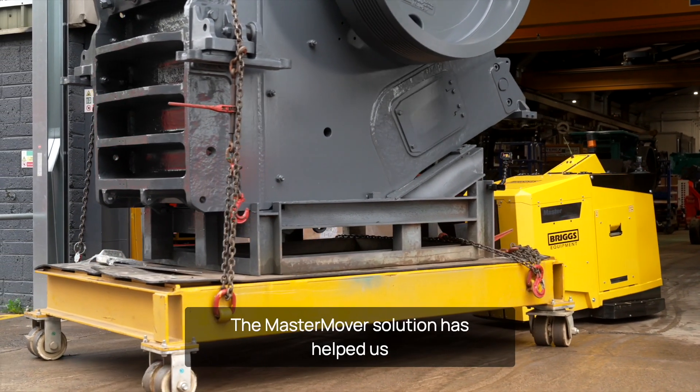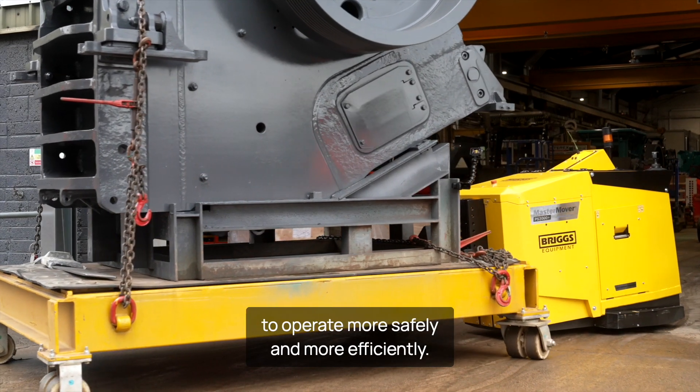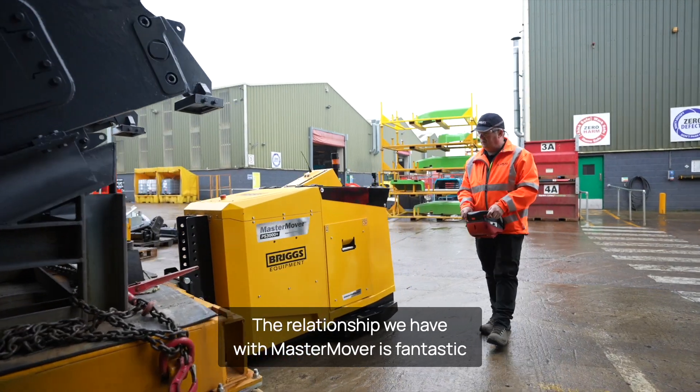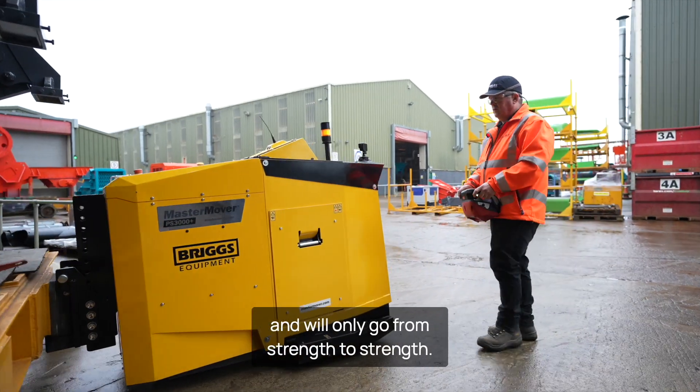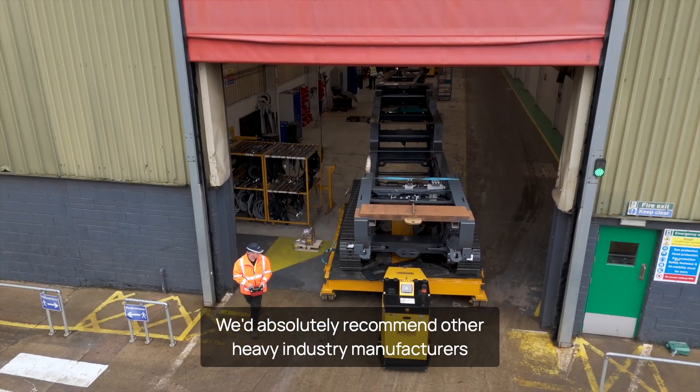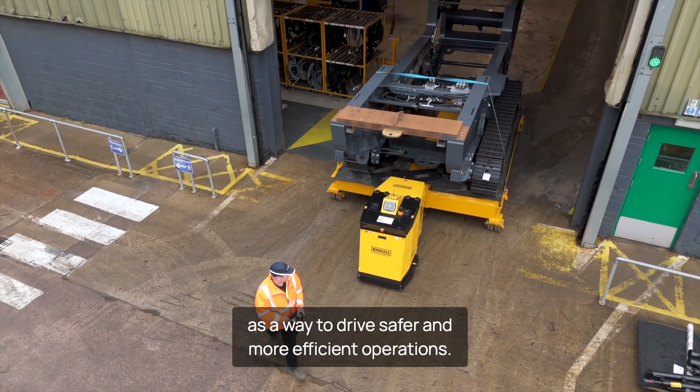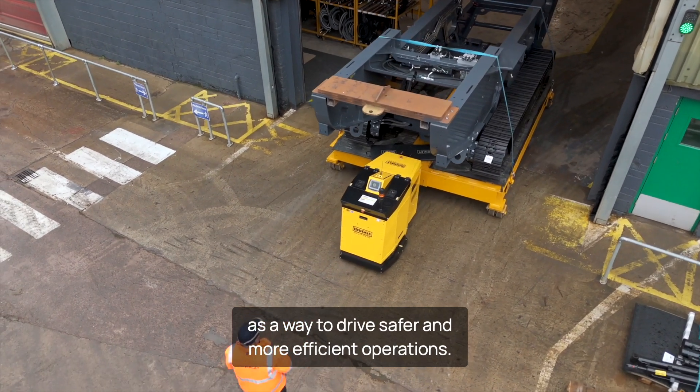The Master Mover solution has helped us to operate more safely and more efficiently. The relationship we have with Master Mover is fantastic and will only go from strength to strength. We'd absolutely recommend other heavy industry manufacturers to look at Master Mover electric tug solutions as a way to drive safer and more efficient operations.